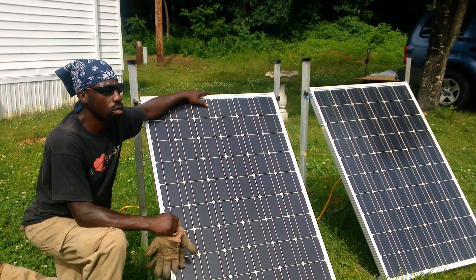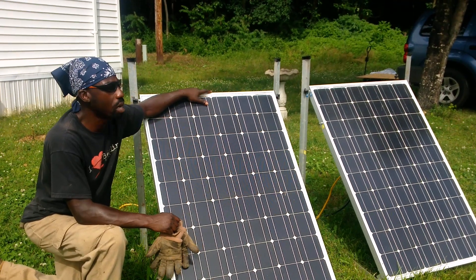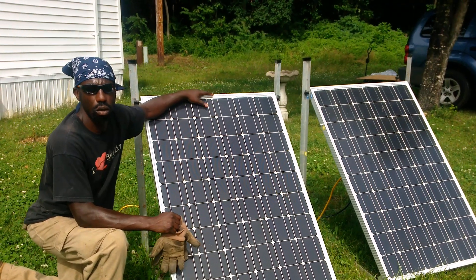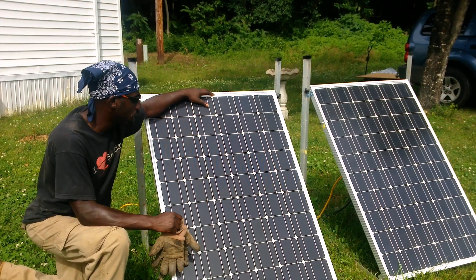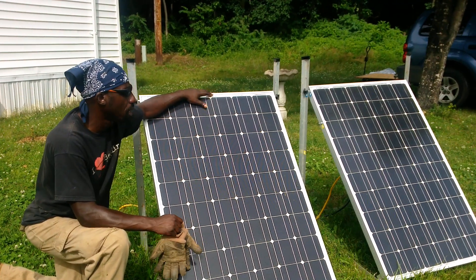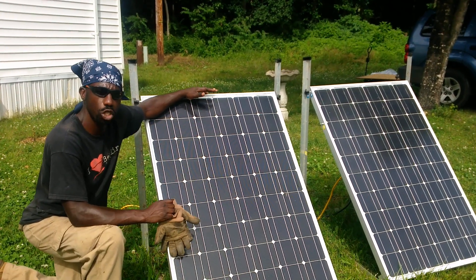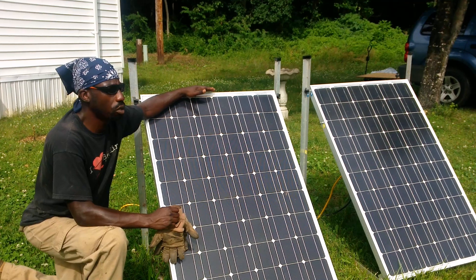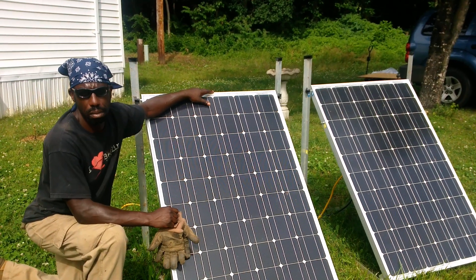If your electric bill is $500 or $1,000 a month, you can get solar panels — and relatively speaking, the solar panels could be cheap, though that's still running into tens of thousands of dollars. But how are you going to store that power long term? That's where the big money is coming in.